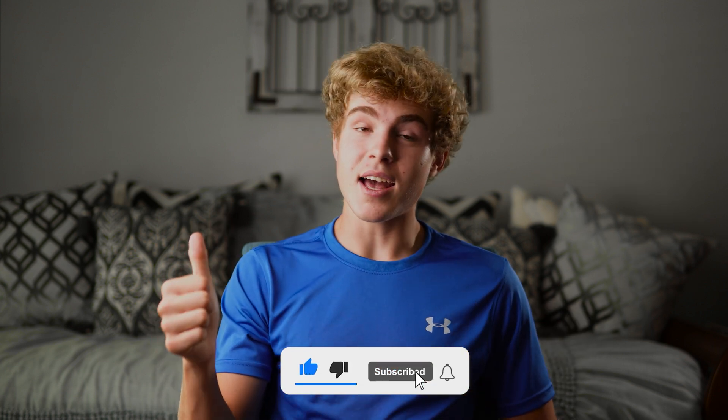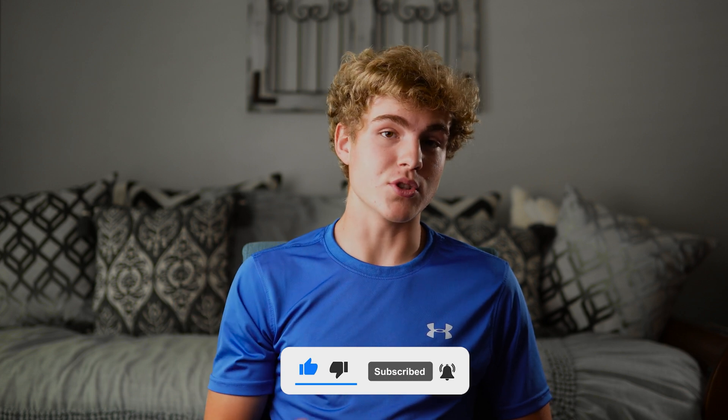If you've learned anything, you should leave a like. And if you want to see more content in the future, you're welcome to subscribe.